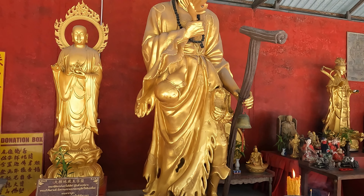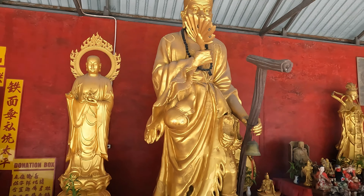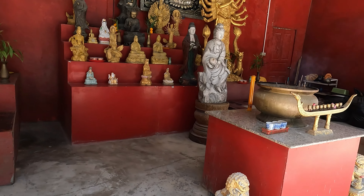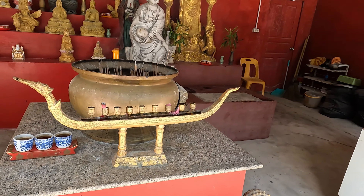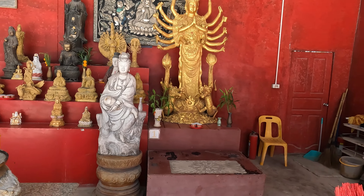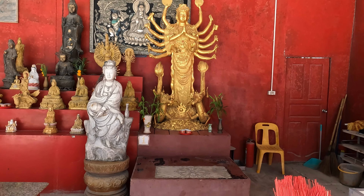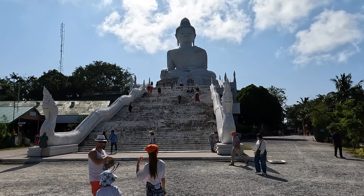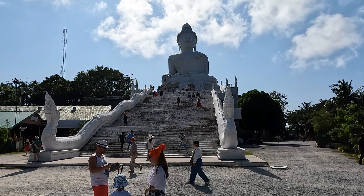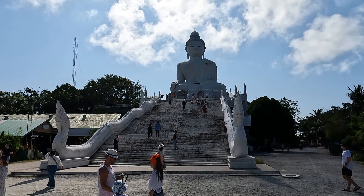Good morning, good afternoon, good evening and welcome to the channel. Join me today on a short walking tour around the Big Buddha statue in Phuket. This particular Big Buddha statue is located in Phuket in the south of Thailand. It is an impressive 45 meter tall white jade marble statue that sparkles in the sunlight atop the Nakkerd Hill. The official title is Phra Phutta Ming Mongkol Akenakiri — this is the official name of the Big Buddha in Phuket, and it is the island's most iconic landmark and a symbol of peace and spirituality.